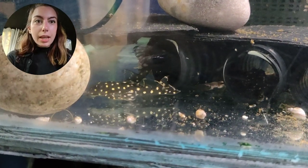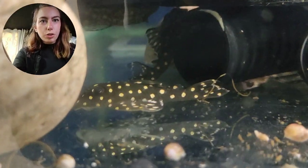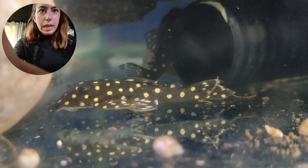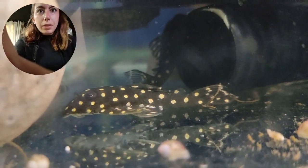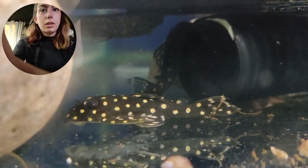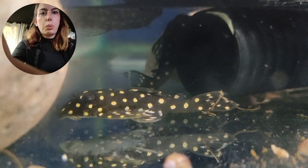In the tanks above are the L201 Orinoco Angel Snowballs — absolutely divine. I've got a really really nice group of wild ones in here. They came in a couple of weeks ago so they do have a little bit of weight to gain. There are a couple of rogue little bristlenoses in these tanks as well — just normal ones — but mostly it's the Orinoco Angel Snowballs in here.